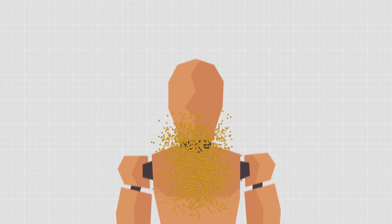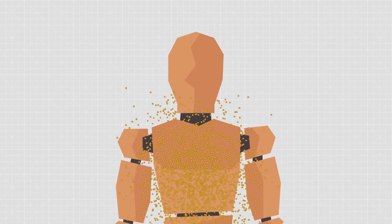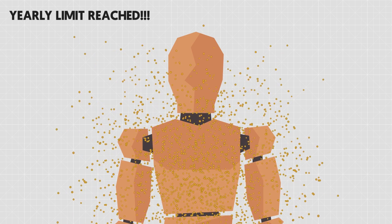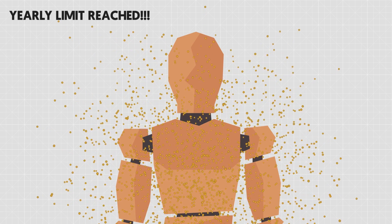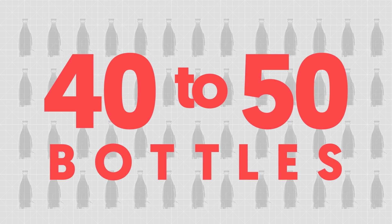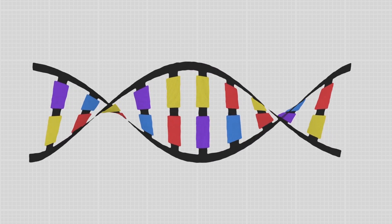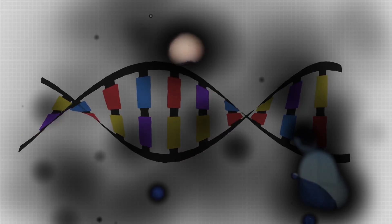Assuming the body absorbed the energy evenly, one bottle of Nuka-Cola is enough to put you over your yearly recommended dosage, drastically increasing your chance of cancer and infection. Without care and in rapid succession, you'd only need to consume between 40 and 50 bottles to effectively destroy your DNA at the atomic level — basically, you're going to die. For more on radiation, be sure to check out the linked video which goes into all kinds of details about nuclear fallout.